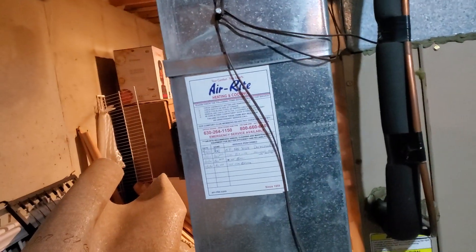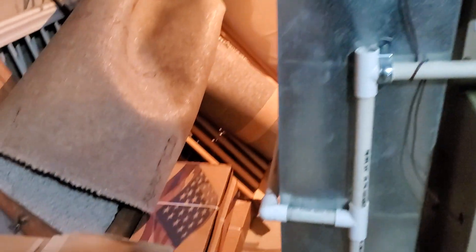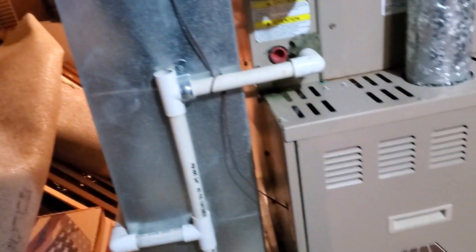The humidifier is hiding on the back. It is a bypass humidifier — an April Air.